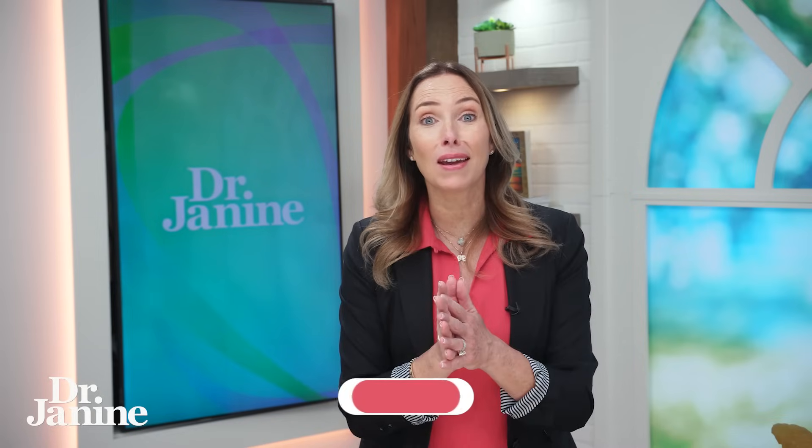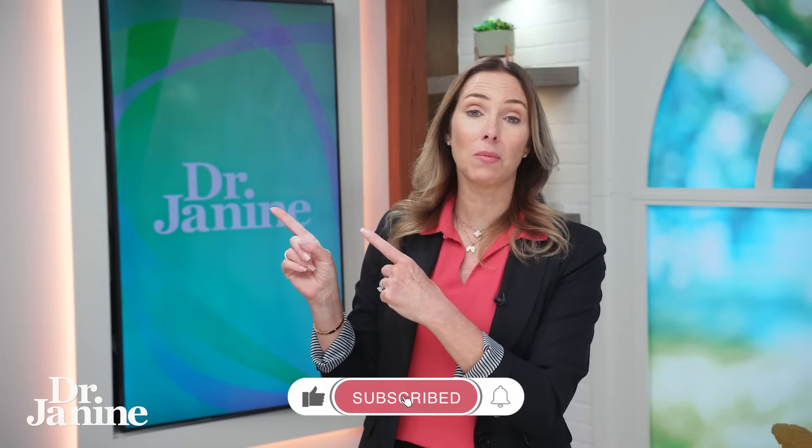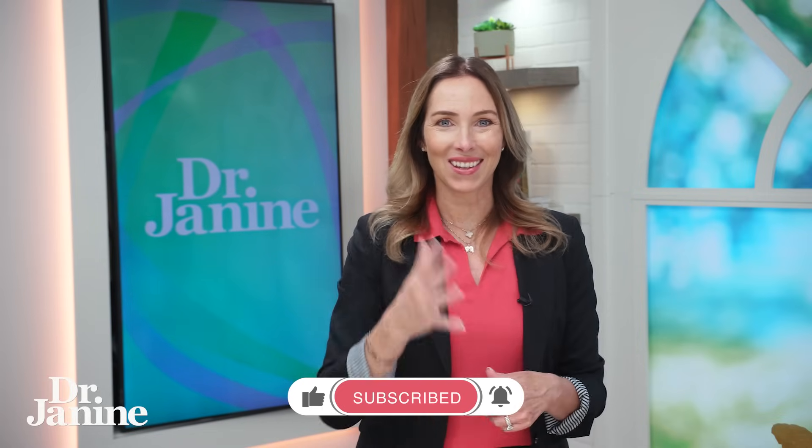Are zombie cells silently working against you and aging you more quickly? Now you know the truth, and better yet, now you know how to fight back naturally. To learn more about turmeric and what to watch out for in turmeric supplements, check out this video — warning: your turmeric may contain this.